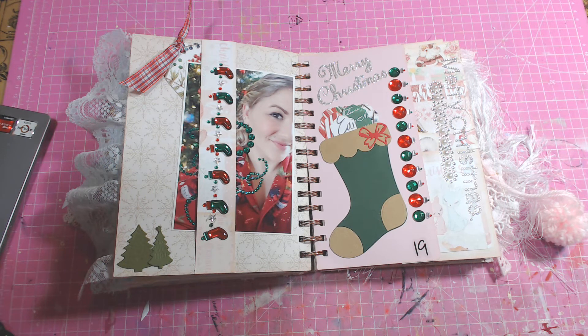Hi, everyone. It's Melissa Davis from By Mimi With Love, and baby, it's cold outside. It is cold outside, guys, and I'm in the line of the big snowstorm that began at my house at about 7 o'clock this morning. It's predicted I'll get up to 18 inches, so we shall see.